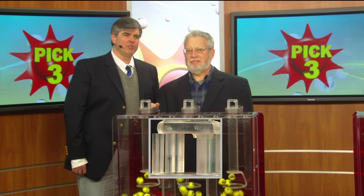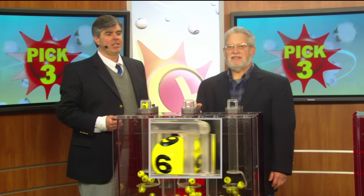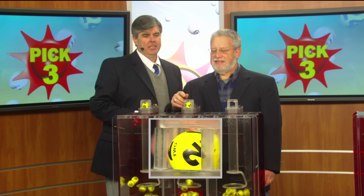Hi, Marilyn, I'm Jim Ross from WBAL News Radio 1090. Time to play Pick Three. First up, printed on the ball, a six, followed by a two.